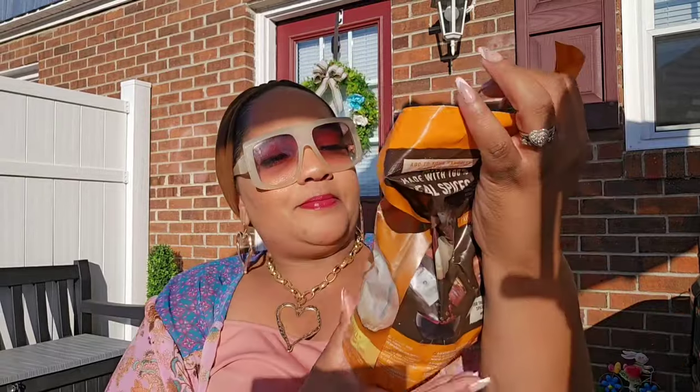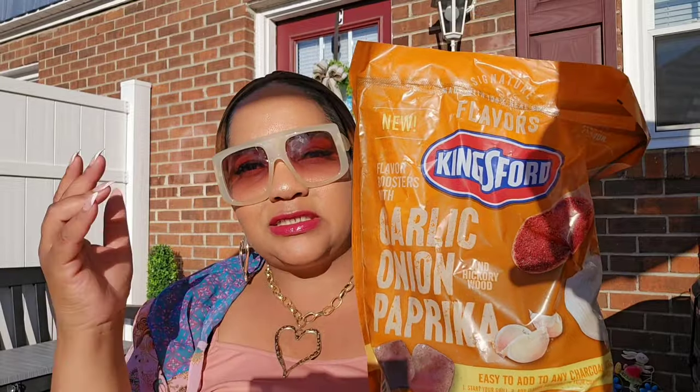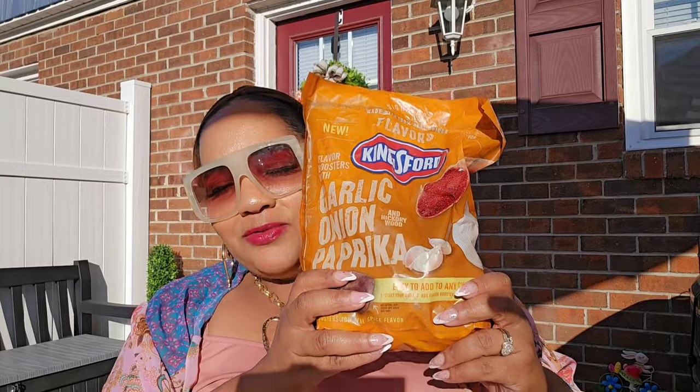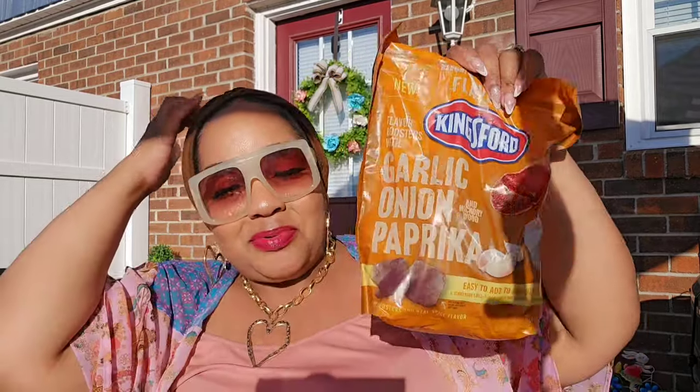Let's get into the haul! I did pick up a bag of flavor boosters — garlic, onion, and paprika. I've been fortunate enough to see this locally and also on the road. I don't know if this is going to work but for $1.25 I picked it up and we will try it.